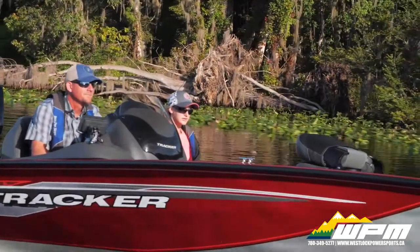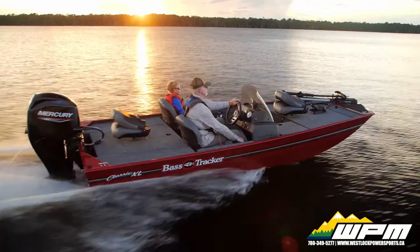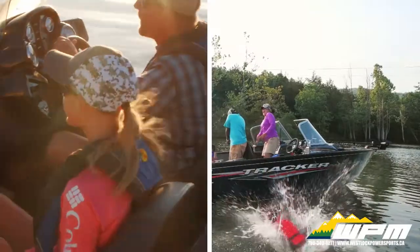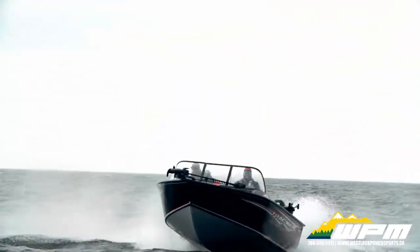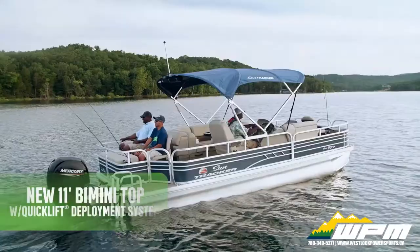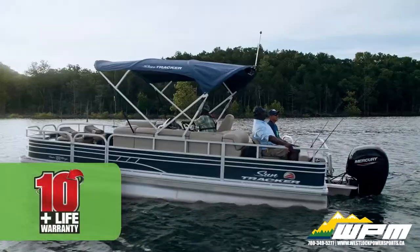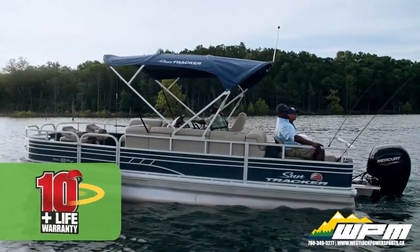Hi guys, it's Ashley here at WPM in Westlock. Today I want to talk to you about some great summer promotions we got going on for custom order boats. Ready to take the fast track to the lake in your very own custom creation? Simply spec out your boat here at WPM and we'll get it built and shipped straight here for pickup. Then you can have the pride knowing you're the first person to sit behind the wheel. It's the fastest way to get you on the water — from factory to fishing in no time flat. Now that's service.